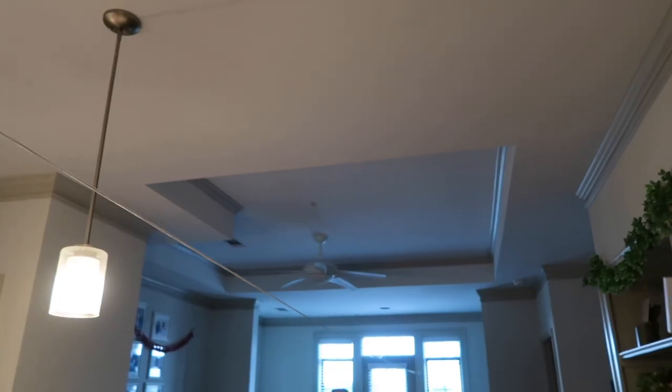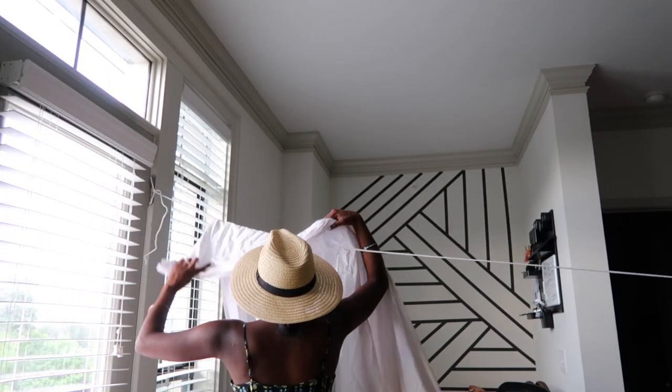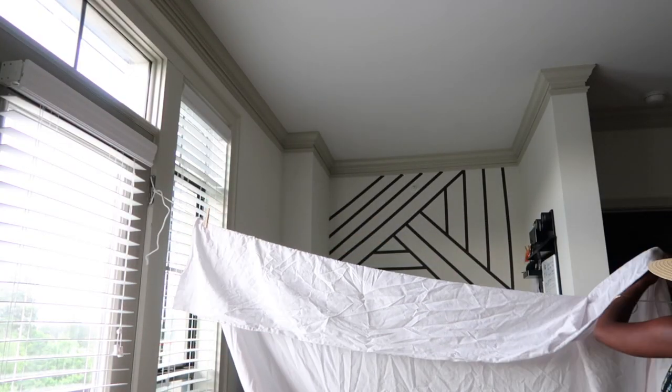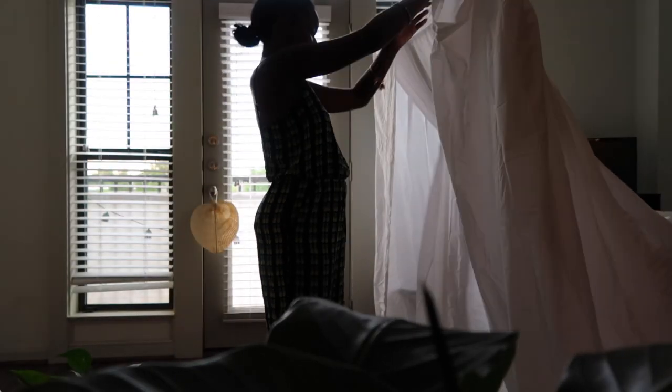Behind the scenes, we literally had cords strung up and down our living room and kitchen area. Now I'm taking a sheet, throwing it over the clothesline rope, and securing it with clothespins. The two wicker chairs will be used to help elevate the blanket to create our roof.